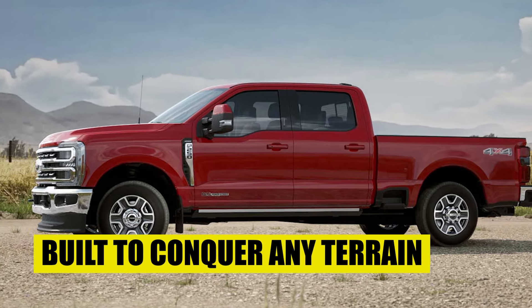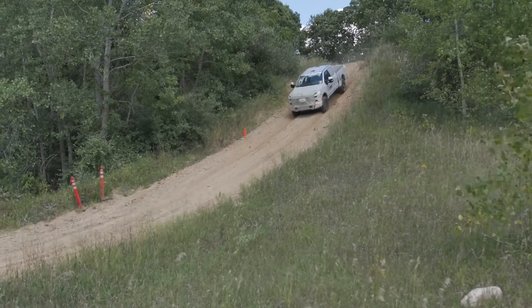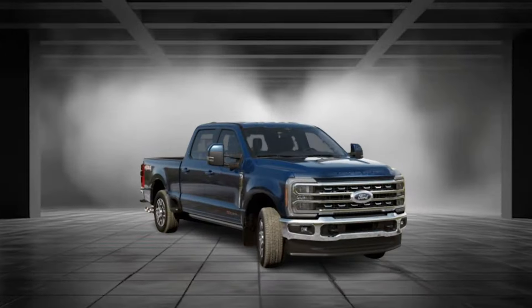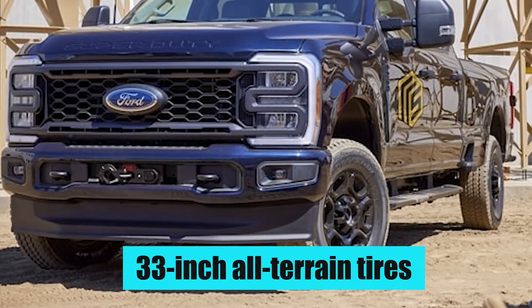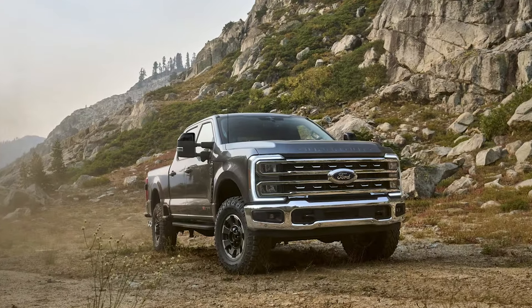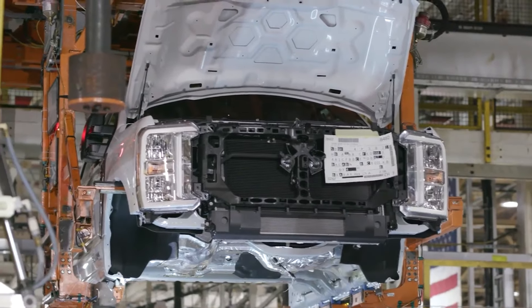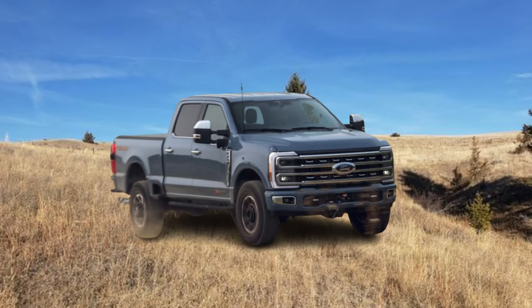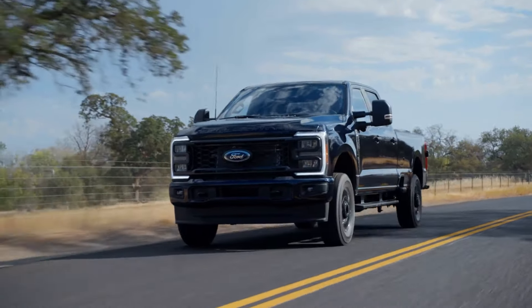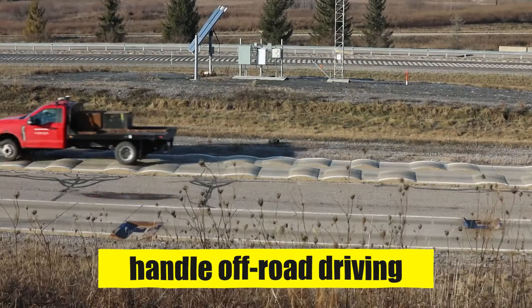Built to conquer any terrain. Despite its massive size, the Super Duty has always been surprisingly capable off-road. For 2025, Ford offers a range of off-road packages to solidify this fact once and for all. The base XL trim gets a taste of the trails with an off-roading package that includes 33-inch all-terrain tires, skid plates to shield the undercarriage from rocks and debris, and revised front air dams for enhanced airflow when traversing challenging terrain. Then comes the FX4 package, which ups the ante with all-wheel drive as standard, along with hill descent control for maintaining a safe pace on steep slopes. Fuel tank skid plates offer additional protection, and the suspension is specifically tuned to handle off-road driving.